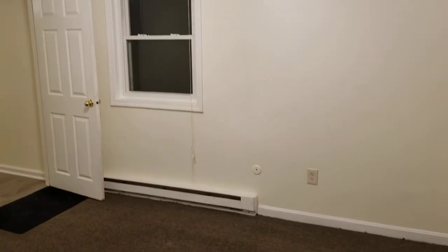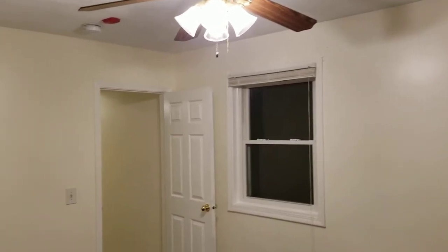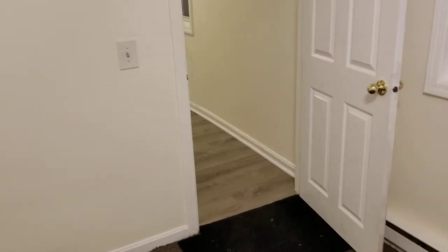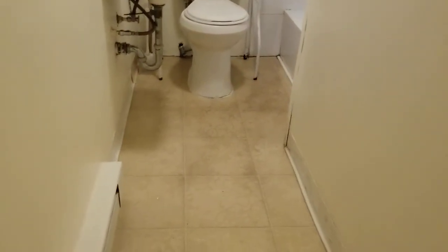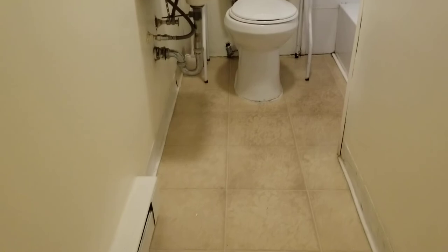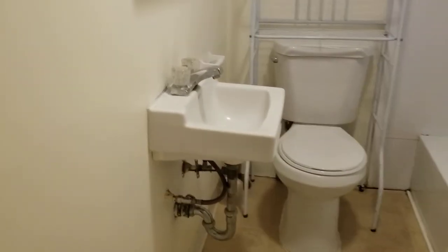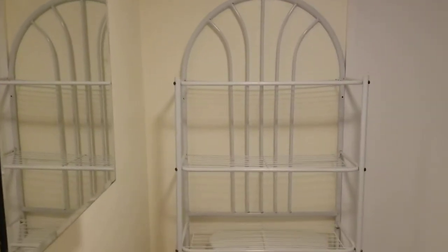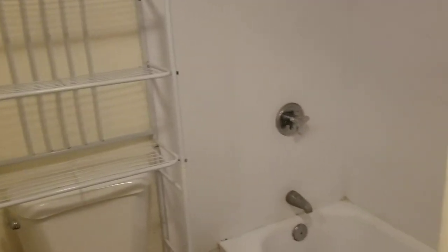Last but not least, we're going to look at the bathroom, which is right around the corner from the bedroom. This bathroom area is a little bit small but does house the necessities. You have tile flooring, a small sink area with a mirror vanity above it, the toilet, a couple of extra shelves for storage, and right around the corner you have the full tub and shower with plenty of wide open space in the shower.